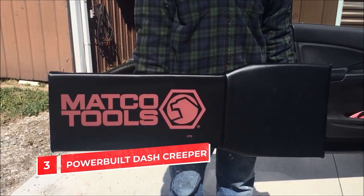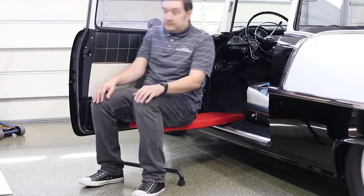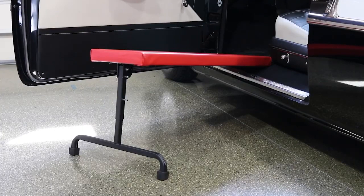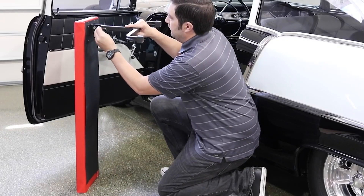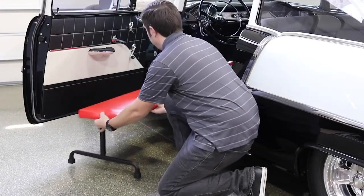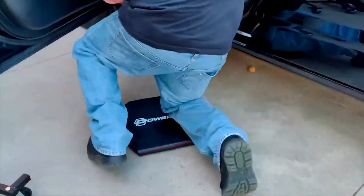Powerbuilt under dash creeper. Spending too much time under your car? You need a tool to make working under or around cars and trucks more comfortable. Here's an under dash creeper with padded foam and six three-inch polyurethane caster wheels for better mobility. Is there work to be done under the dashboard? If so, adjust the height and fold the front wheels. If neither of these options work for you, turn the headrest into a knee pad to protect your knees on hard surfaces.